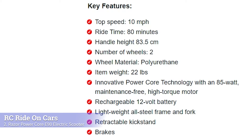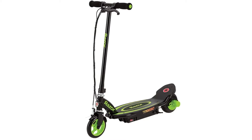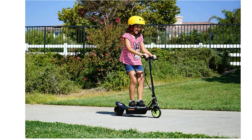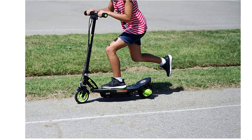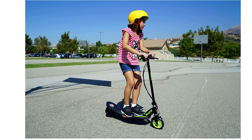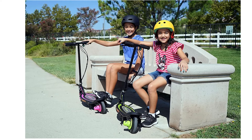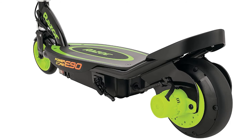Next, we have the Razer PowerCore E90 electric scooter. This is another great option for your 11-year-old. It has a top speed of up to 10 miles per hour and can last up to 90 minutes on a single charge. The PowerCore technology provides plenty of power and the all-steel frame makes it lightweight and easy to transport or store when not in use. The retractable kickstand allows your child to store it upright when not in use. The braking system is efficient and easy to get the hang of, which is an important safety factor. If you are looking for a durable and reliable electric scooter that your 11-year-old will love, the Razer PowerCore E90 is a great option.